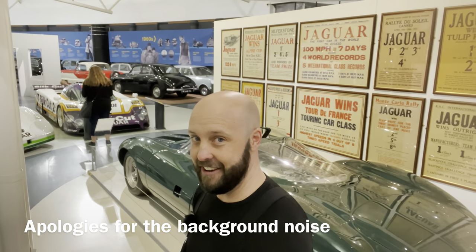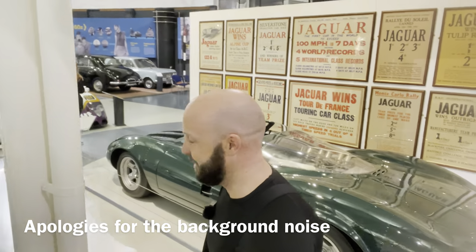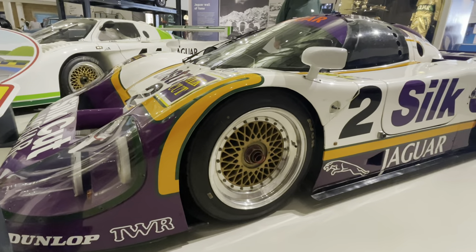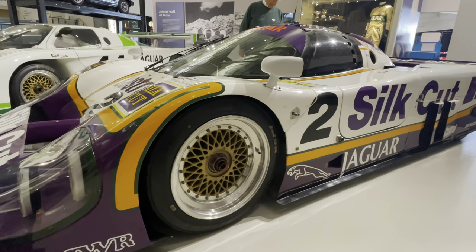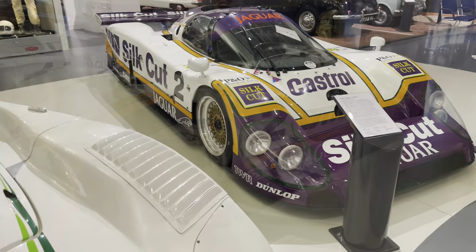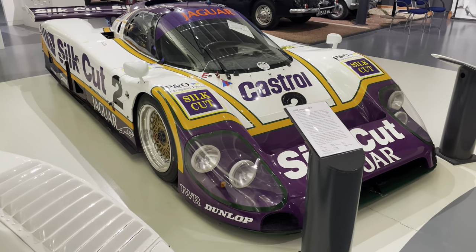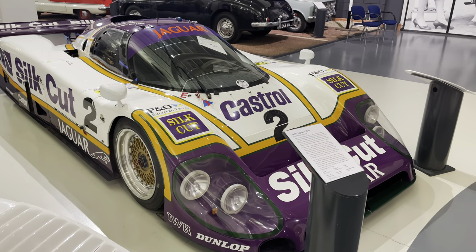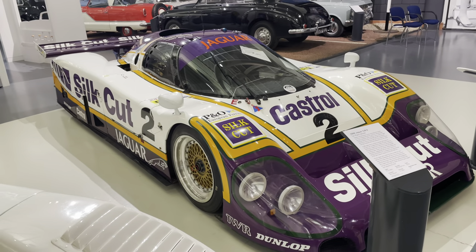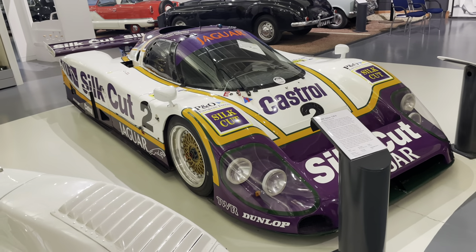Straight off the bat we're in the Jaguar section - wow, that is all I can say. Come and take a look over here at one of my favorite Le Mans cars ever: the XJR9, the 1988 Le Mans winner. Absolutely incredible.